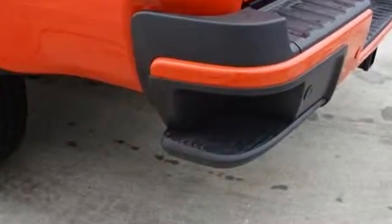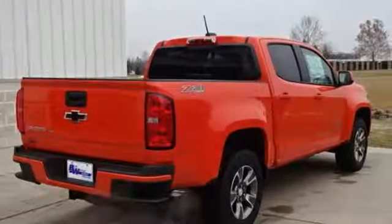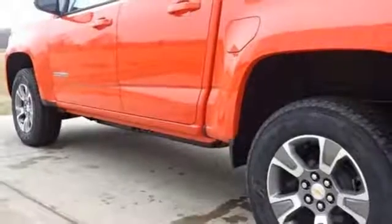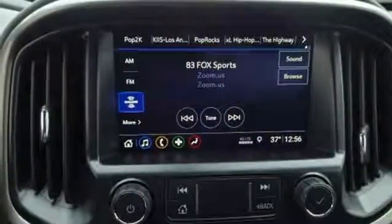Automatic transmission, electronic shift on the fly, driver selectable mode, trailer brake controller, streaming audio, power heated mirrors, heated steering wheel.